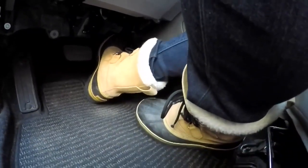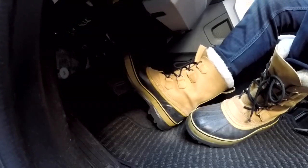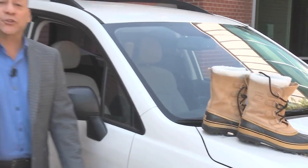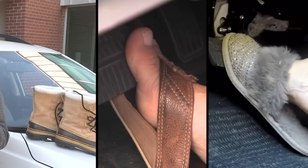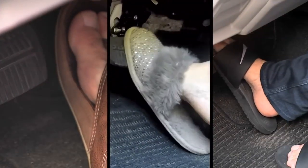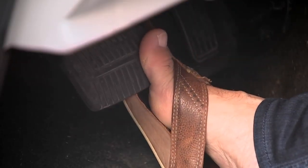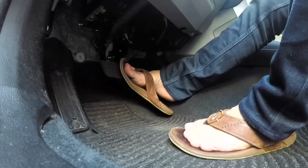These snow boots are an obvious bad choice for driving because they're so bulky, you could easily catch two pedals with one foot. Of course, you're probably not wearing snow boots in June, but you might be wearing flip-flops, slippers, or slides — all bad news behind the wheel. As easy as they slip on, they can slip off or get stuck under the pedals. In fact, flip-flops can double the time it takes to move your foot from the gas to the brake.